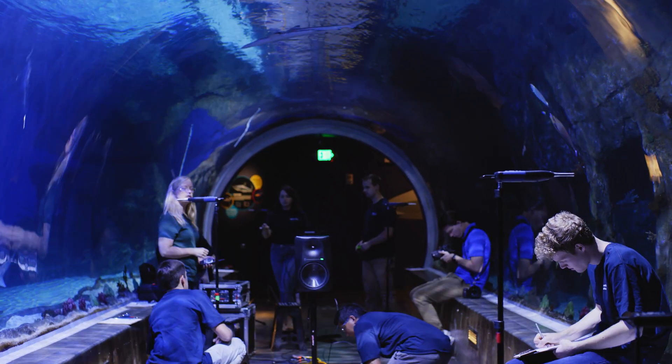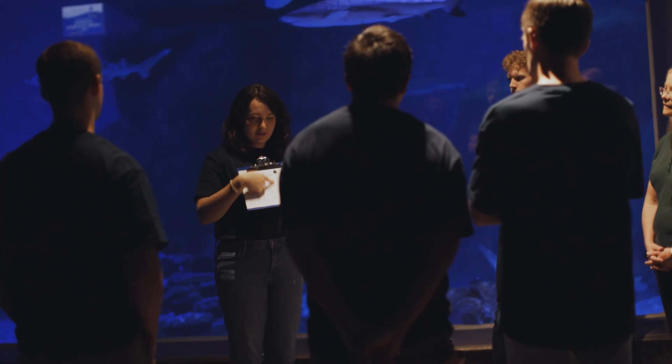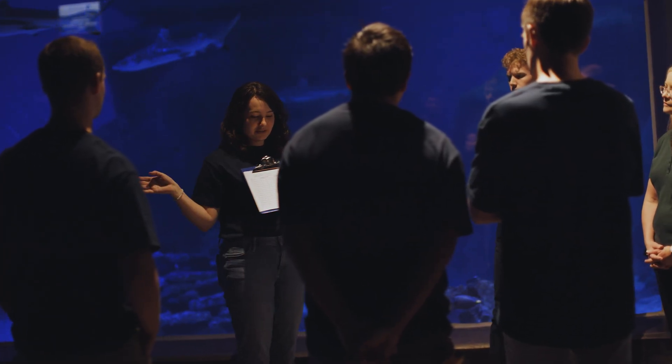We were working with the team from BYU's acoustics lab to get a really good look — a deep dive, if you will — into what sound is doing and how that sound is behaving in the habitat. If it's 60 dB in the viewing room, what's the sound level in the tank?